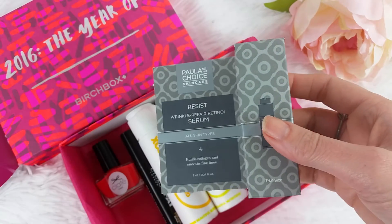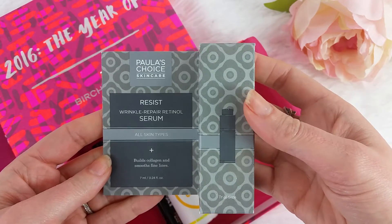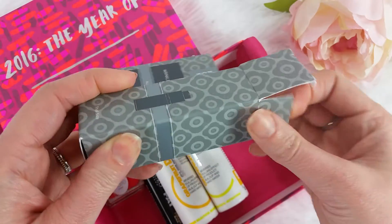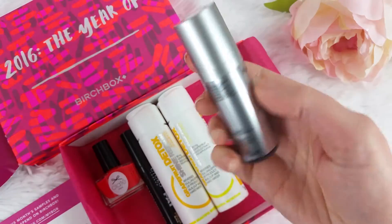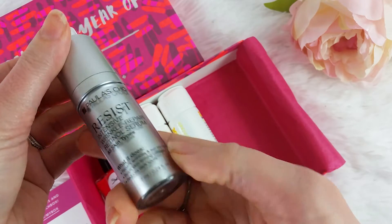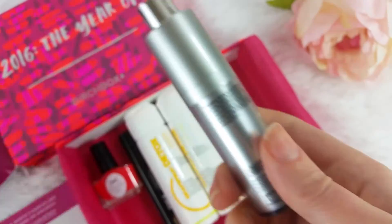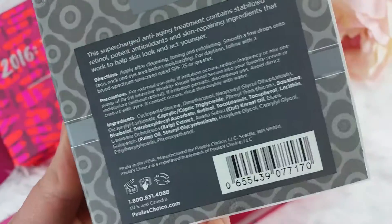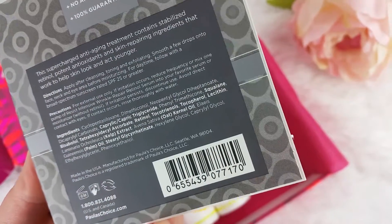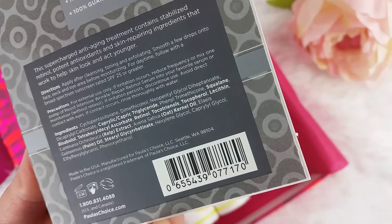Last but not least, and my favorite thing: this is the Paula's Choice Resist Wrinkle Repair Retinol Serum for all skin types. I have dry skin and I find that this serum works really well for me. It's got retinol in it obviously, which is the awesome part, and here are the ingredients — I like it a lot, it's been super good for my face.